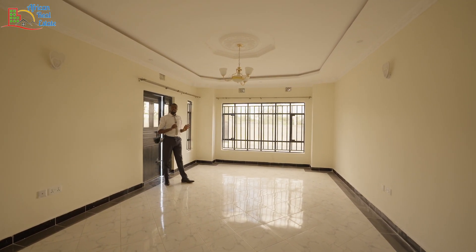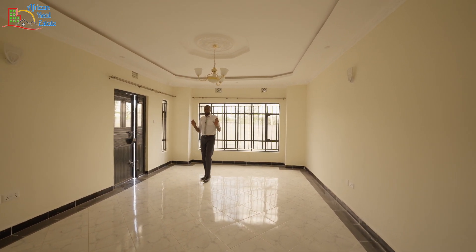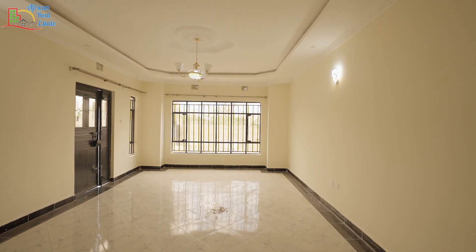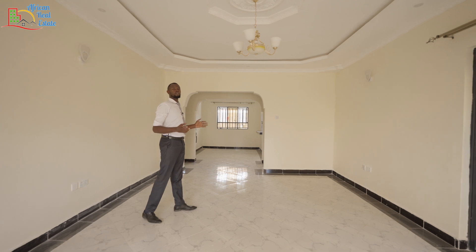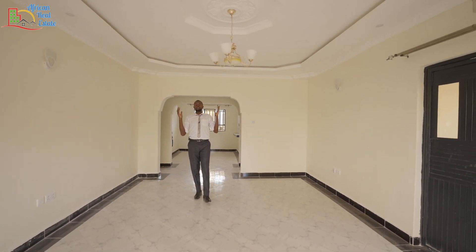From the entrance, it is the living room that gives you a welcome. As you can see, the living room is beautiful, big in size, and ample and sufficient for your family. The awesomeness and beauty of this living room has been magnified by the gypsum ceilings that have been very well crafted.